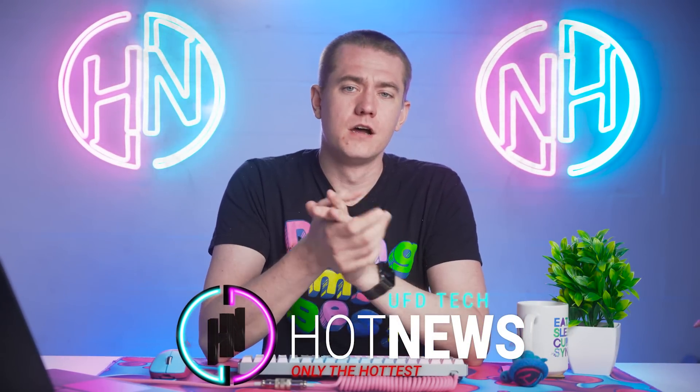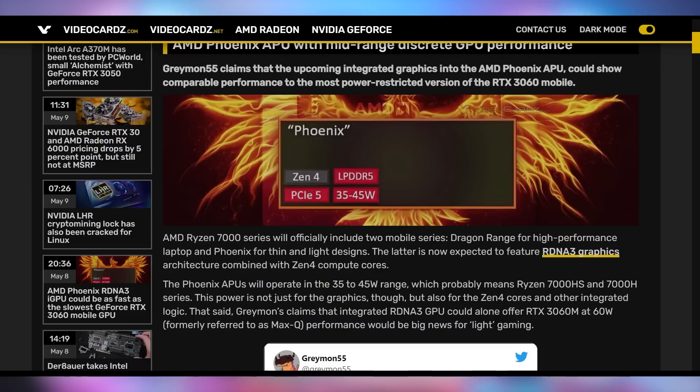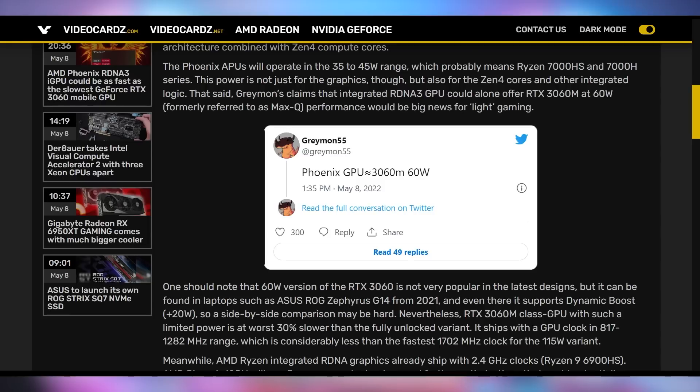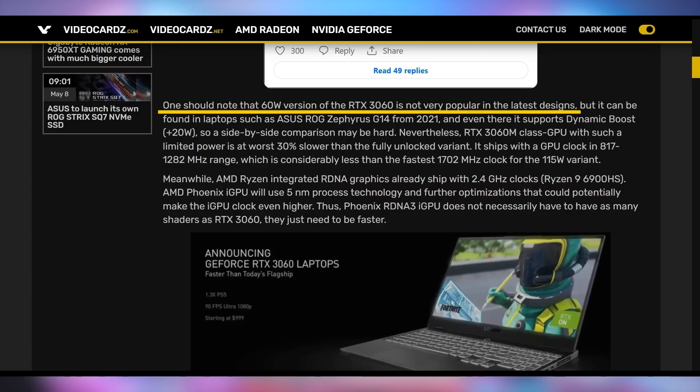We're going to start off today talking about the next-gen APUs coming out from AMD, codenamed Phoenix. These are the APUs expected to have Zen 4 CPUs — the next-gen CPUs — plus RDNA 3 graphics. The latest leak about these chips, which consume 35 to 45 watts of power, is that the graphics performance might be on par with an RTX 3060 Mobile. It's only the 60-watt version of the RTX 3060 Mobile, which is not the fastest one available, but it actually performs pretty decently — which is incredibly impressive considering where APUs are at right now.